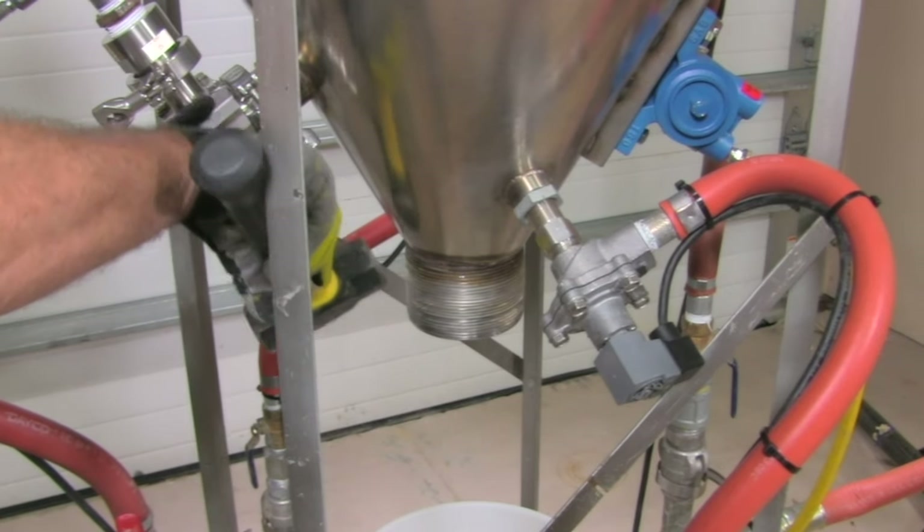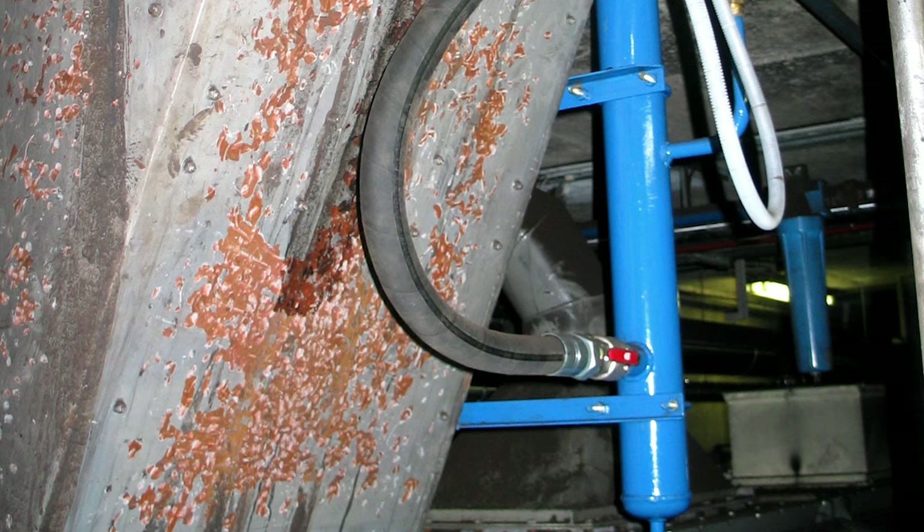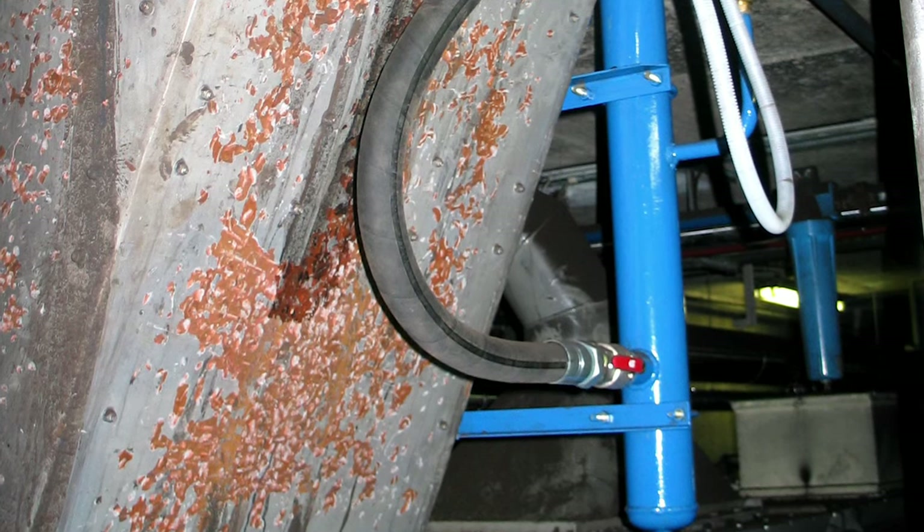AirSweep doesn't dent vessels like hammers, or cause wear, tear, and metal fatigue like vibrators. And it's definitely a lot quieter.